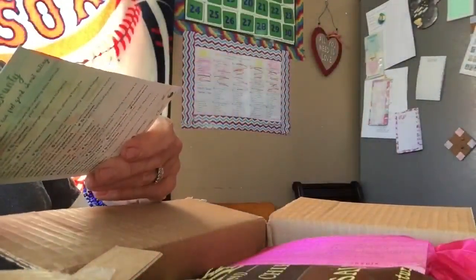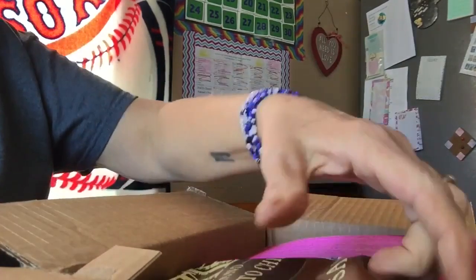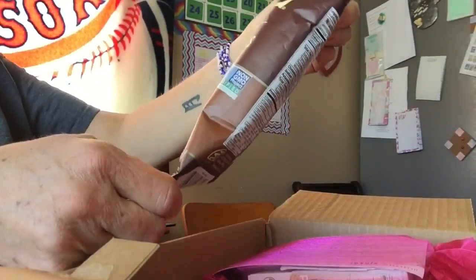It's vegan box time — vegan cut snack box. We have kettle brand potato chips, sea salt.